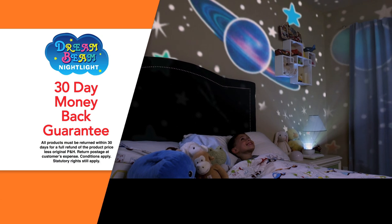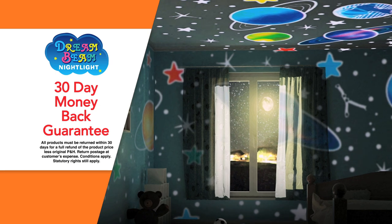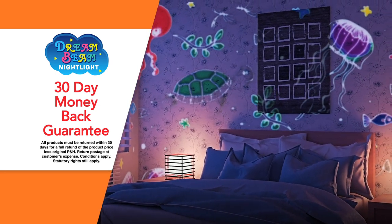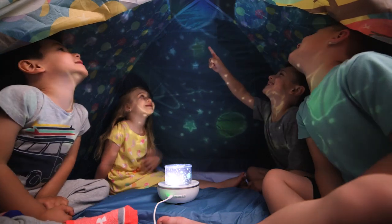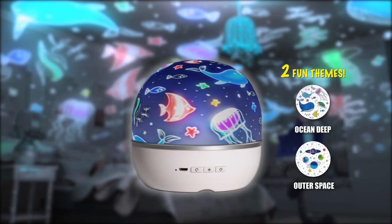Kids will love seeing their room transformed by the colourful glowing images. But if you're not completely satisfied, just send them back within 30 days for a full refund of the product price. Dreambeam is the perfect gift to amaze your kids and wow their friends. So call or go online to order your Dreambeam today.